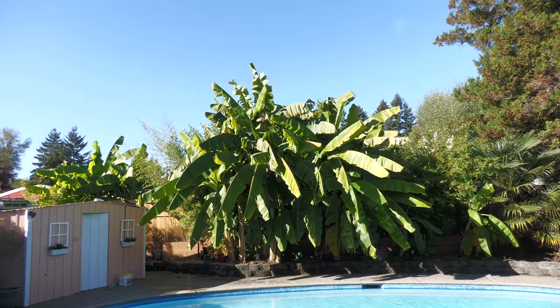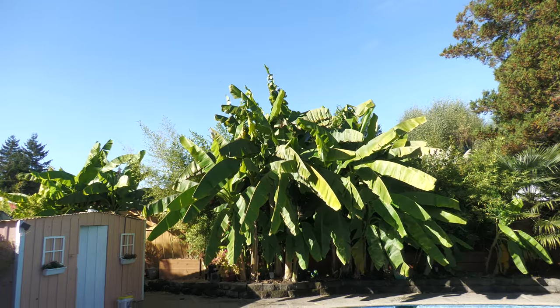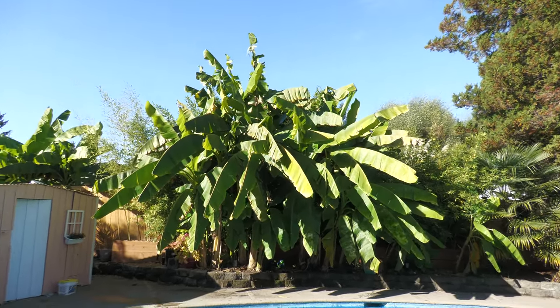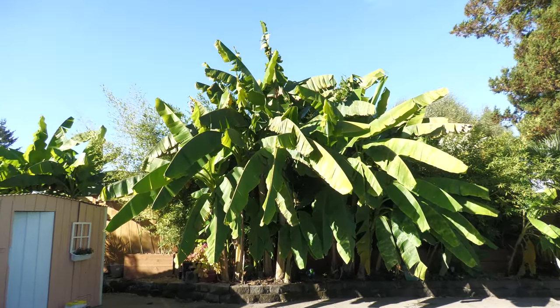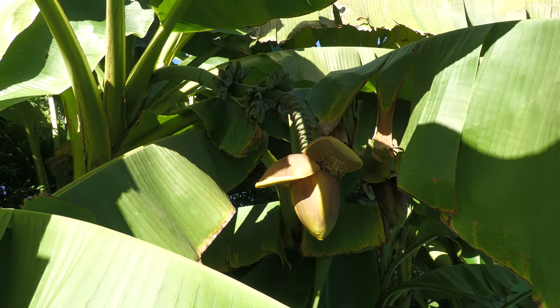Hey there, it's Brian. I wanted to show you my bananas that I'm growing just south of Seattle, Washington — one last time before winter takes them. We've got freezing temperatures in the forecast and they probably won't last next week.